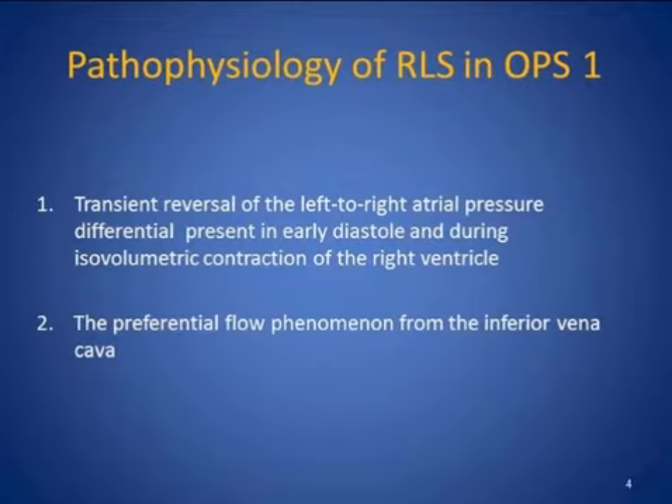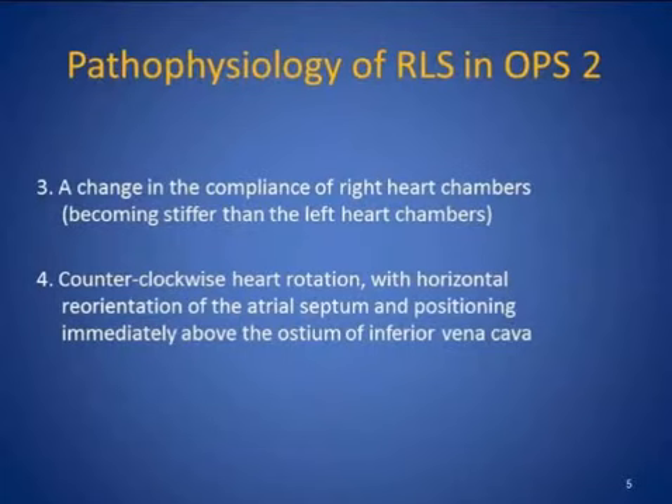The second factor is a preferential flow phenomenon from the inferior vena cava, where the blood flows directly towards the PFO as opposed to angulated flow from the superior vena cava. The third factor is a change in the compliance of the right heart chambers where, with aging, they become stiffer compared to the left heart chambers. This accounts for the refractory hypoxemia that is often experienced by these patients.